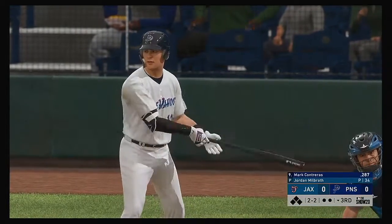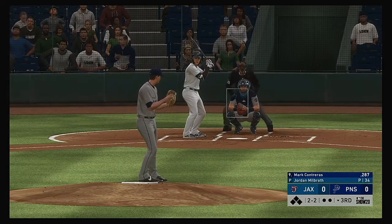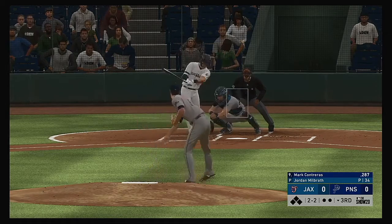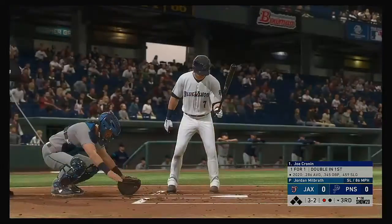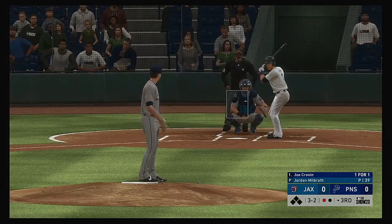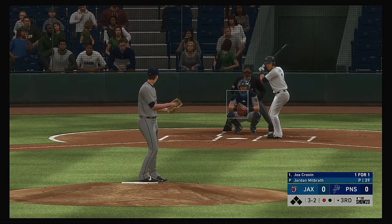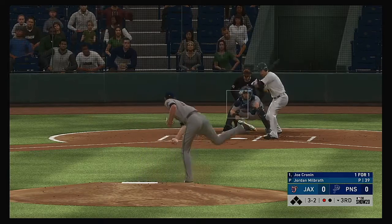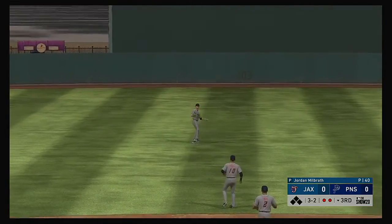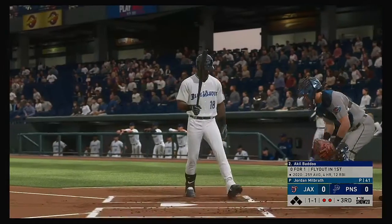Mark Contreras in the box as we move to the bottom of the third. The two-two — they really bunch him up on that one as he swings and misses for the first out. Joe Cronin, trying to pick up where he left off — it was a double for him in his first turn at the plate. When you battle you get in that swing mode. Rosenberg loves the fact that he worked a double last at bat — let's see if we get more of the same.